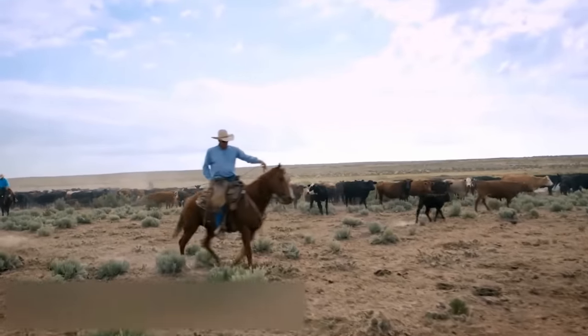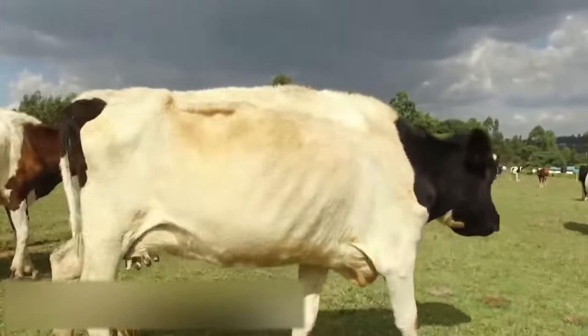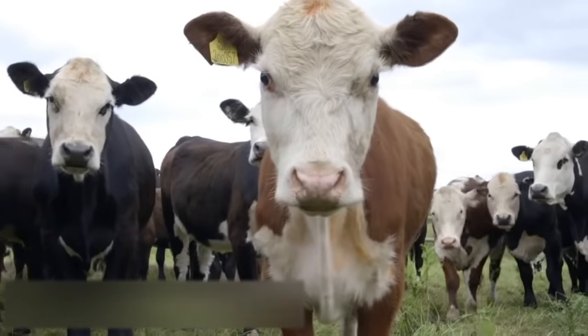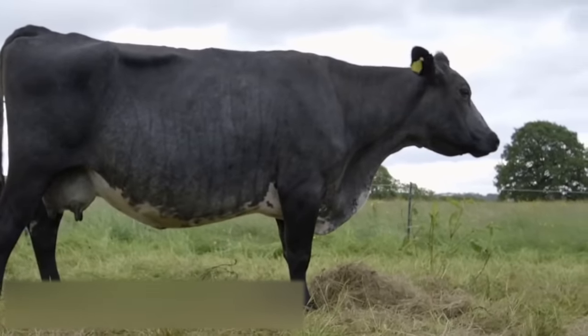Nowadays, these creatures can be big and small, spotty and toy-like. As you have already guessed, we are going to talk about cows today — the most unusual cows you have ever seen. Attention to the screen!